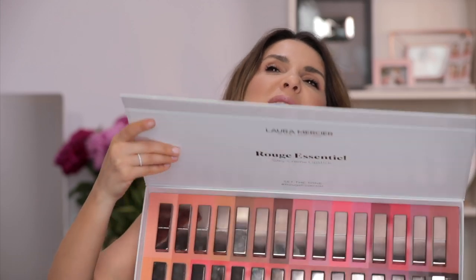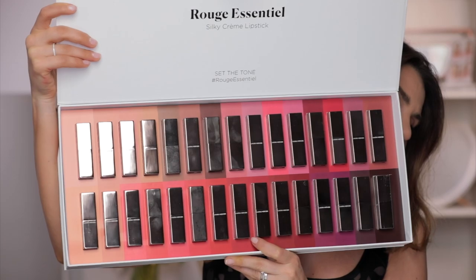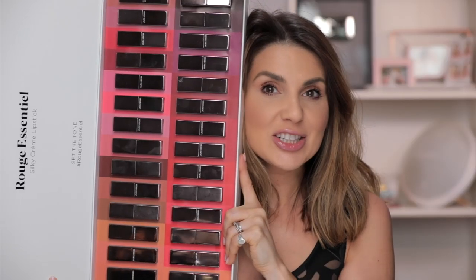I'm talking about the Laura Mercier lipstick, the new ones. They came in this beautiful package — this is pretty heavy, makeup is heavy. This is the Rouge Essentiel Silky Cream Lipstick, 30 shades of awesomeness. I love the formula of these lipsticks. I tried them when they first launched in Paris. They are creamy lipsticks but with a ton of pigment,